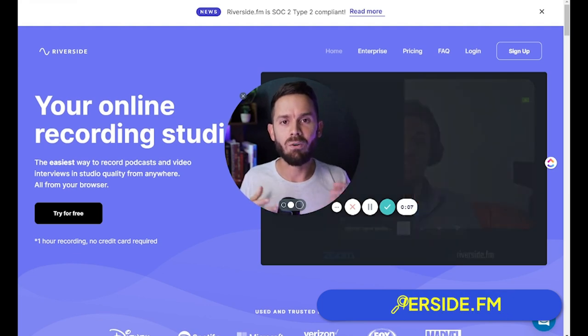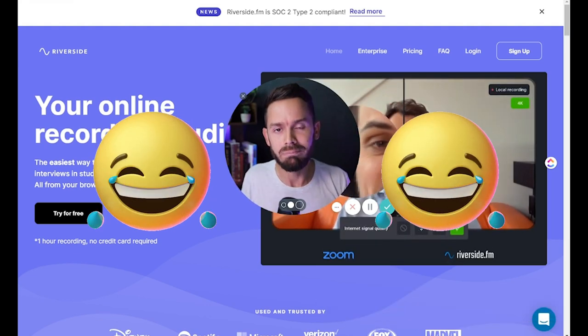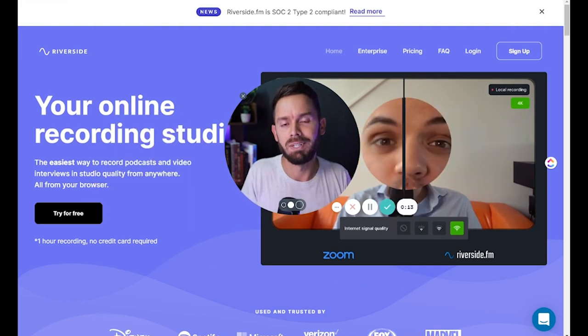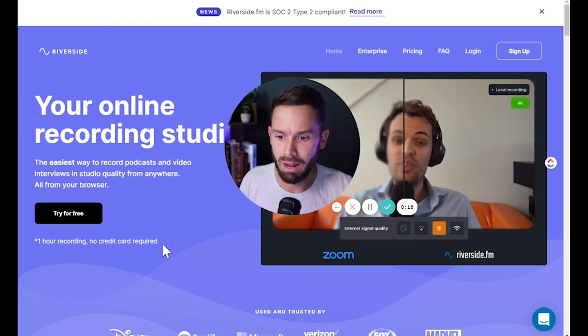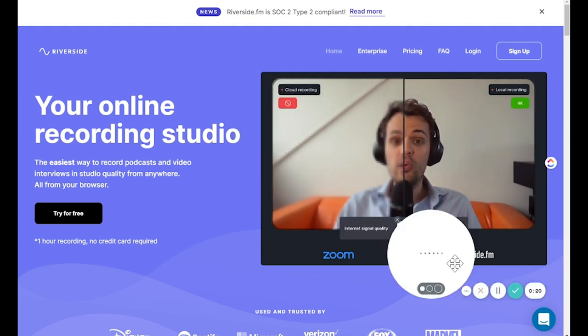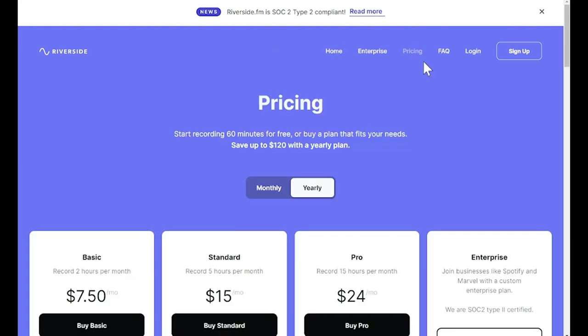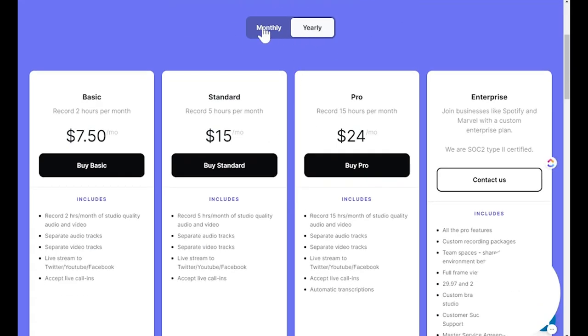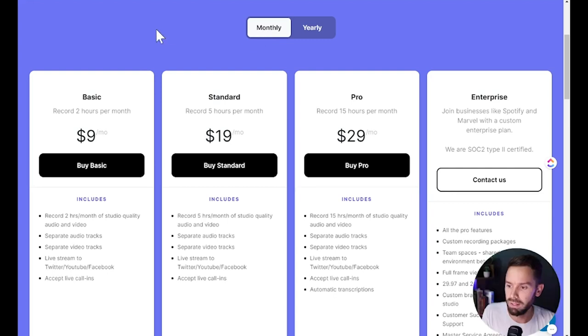Now let's look at Riverside — they have been making some waves lately. Riverside, I've heard a lot of really great things about it. So heading over to pricing, I don't like to look at the yearly — let's look at monthly, since most people are going to buy month to month at least in the beginning.